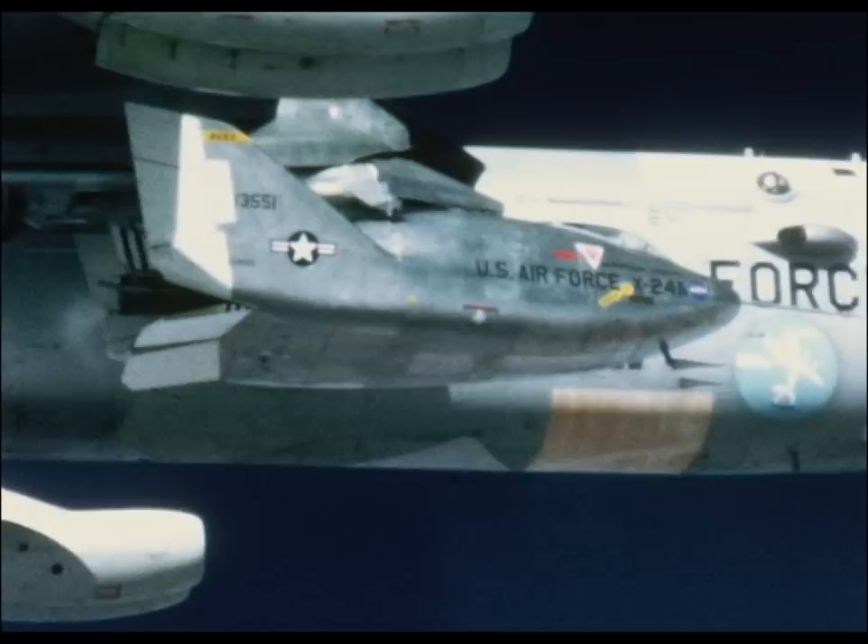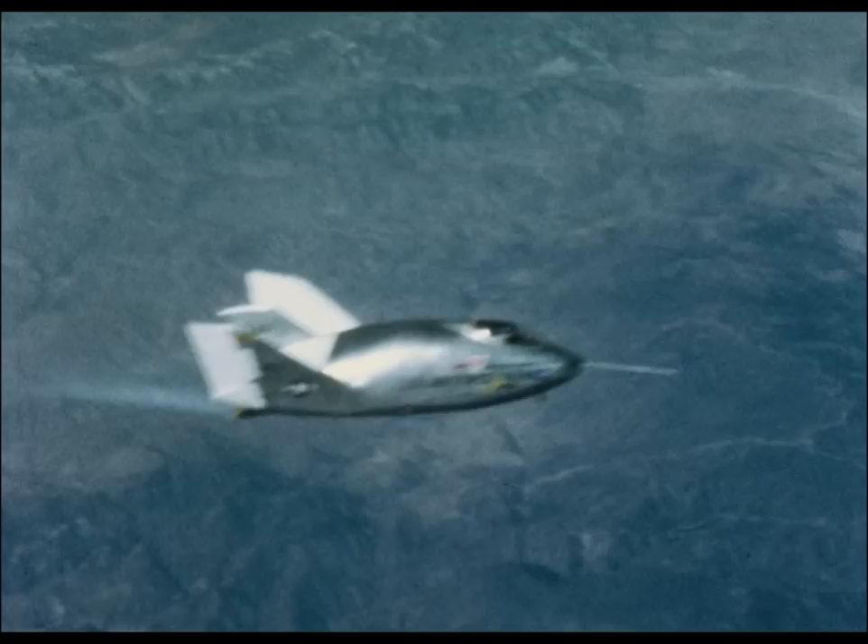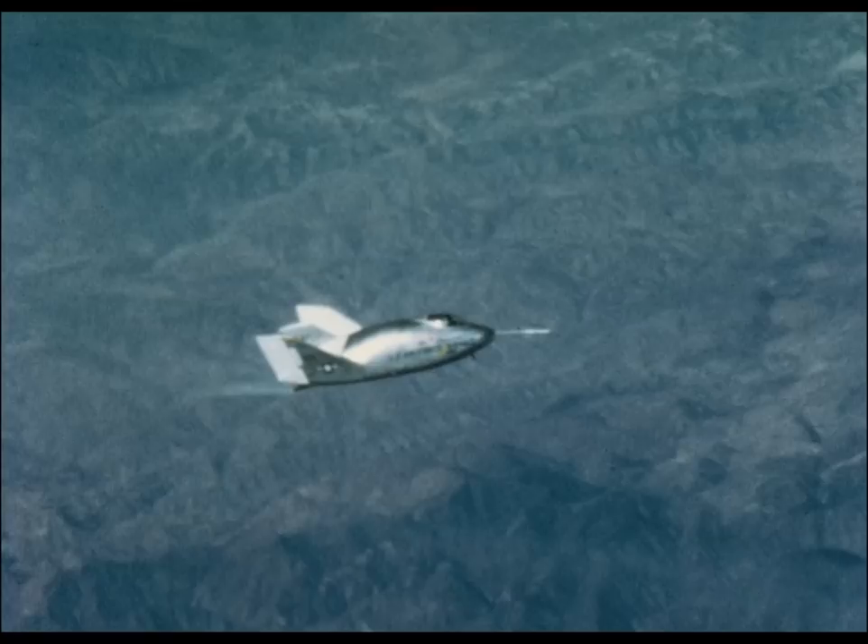The X-24A was another of the three lifting body shapes which had been flown at the Flight Research Center. First flown on April 17, 1969, the craft made 28 flights. Top speed reached by the X-24A was 1,000 miles per hour and the highest altitude was 71,000 feet.